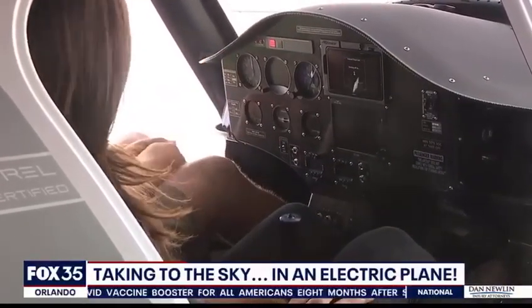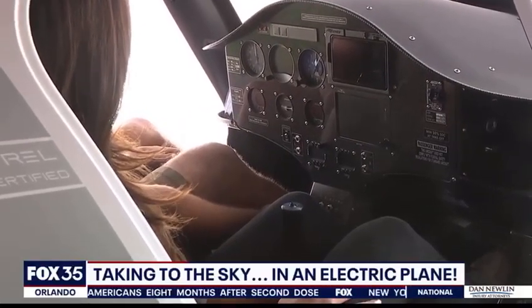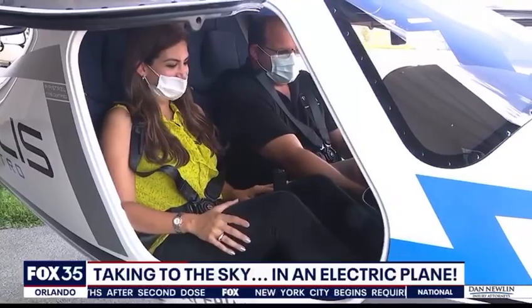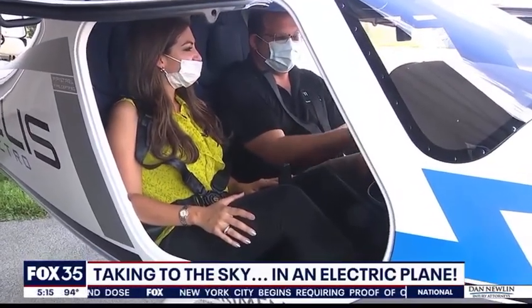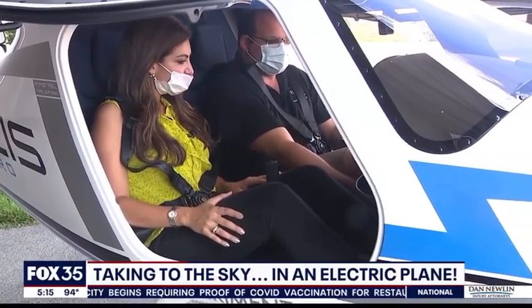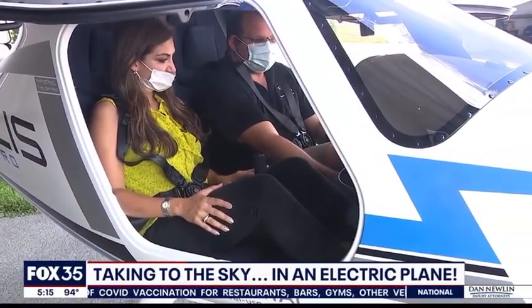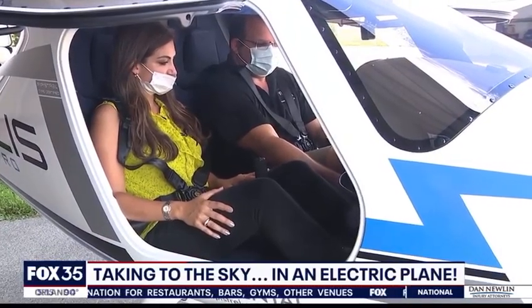We have to wait for it to do some self-checks. And then once the self-checks are complete, we can turn on the avionics so we have our instruments. And then with the electric airplane, instead of starting the motor, we turn on the motor batteries. And then once they come online, we'll turn on power to the engine controller.